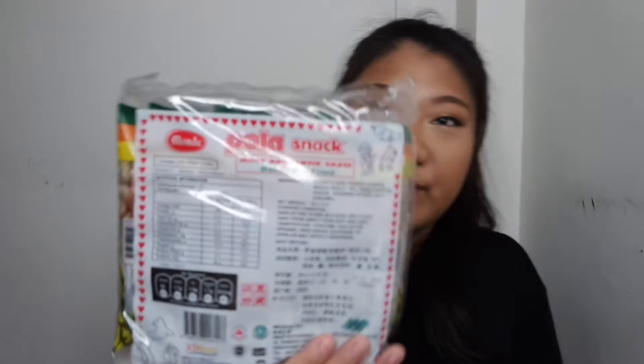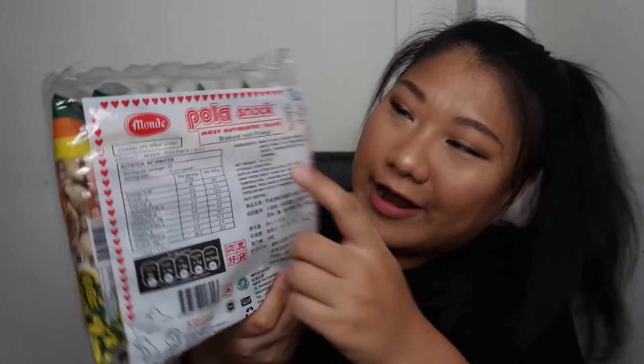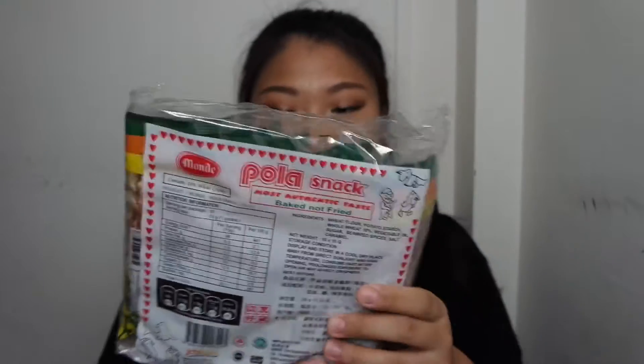This snack is baked and not fried, and it's very addictive. It used to cost me 20 cents or 10 cents per pack. But now a pack of 10 costs me 2 dollars.